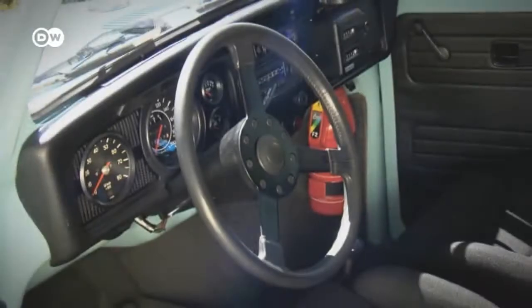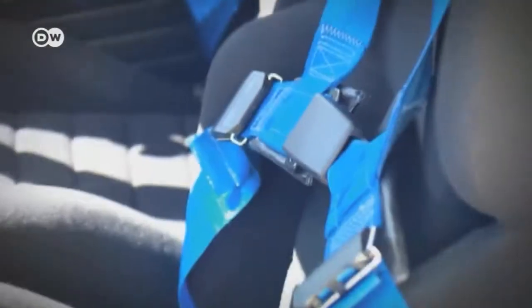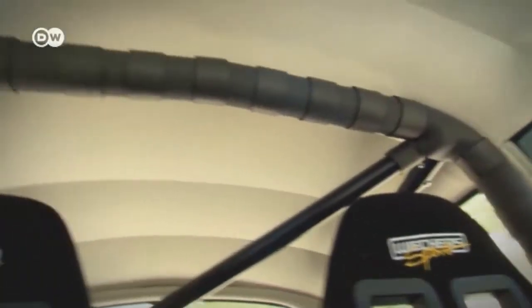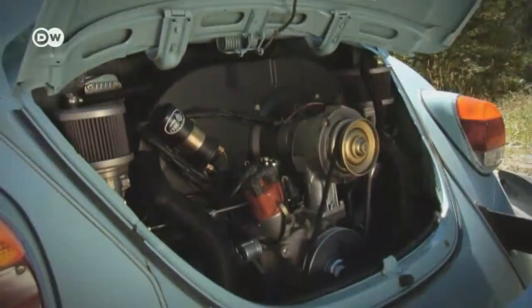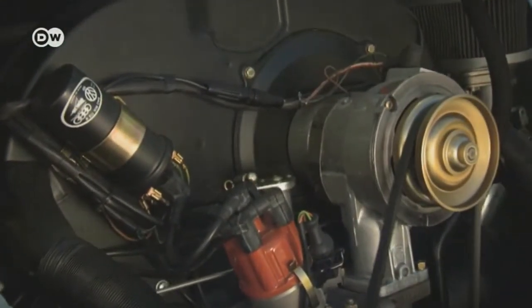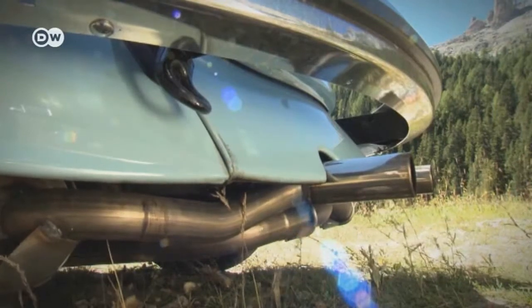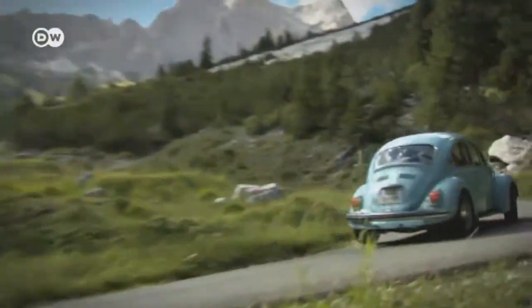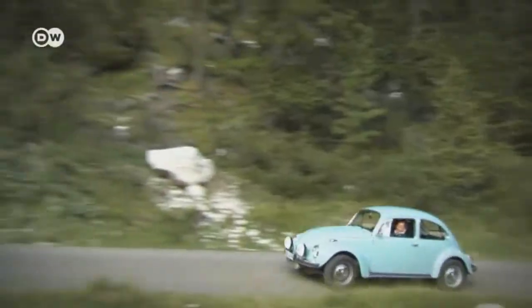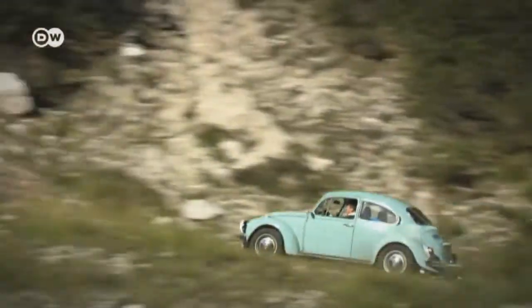The spare cockpit attests to its motorsport status, as does its 2-liter, 145-horsepower boxer engine. While performance at the lower engine speed range is still quite restrained, the motor really comes into its own starting at 3,000 rpms.